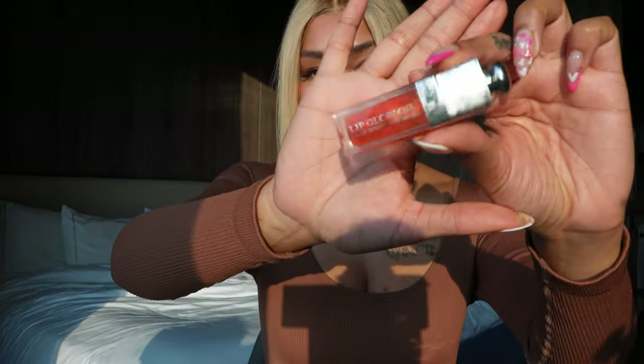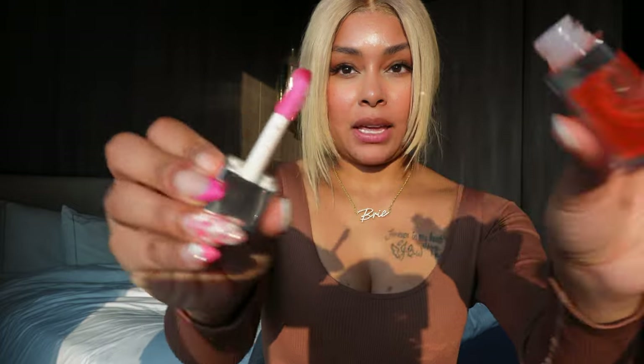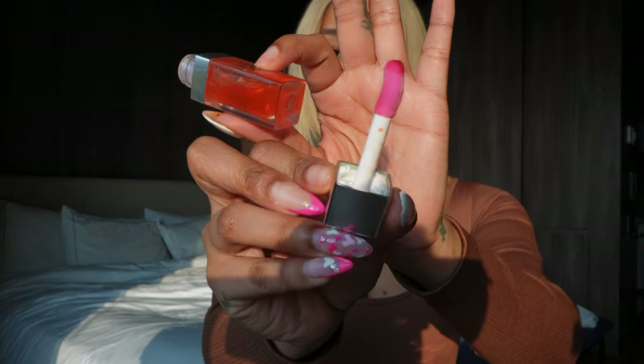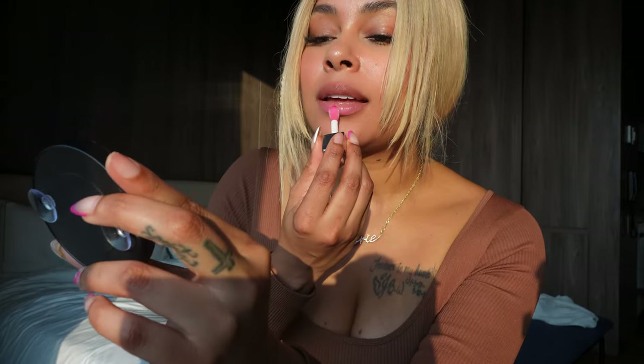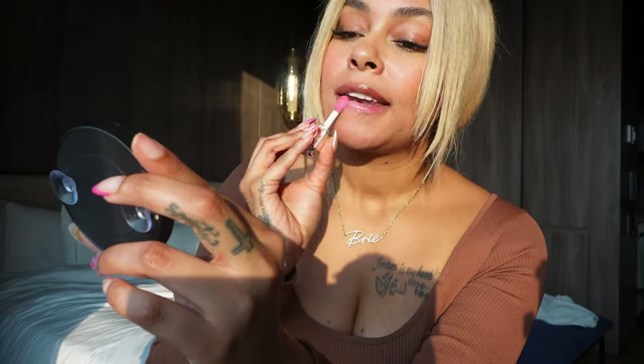We have this peachy clear color — this is 004 in Coral. Here's what she looks like on the wand. One thing I will say is when they have these neon pink wands, it's really difficult to see the color. And here is Coral on the lips. It's cute.